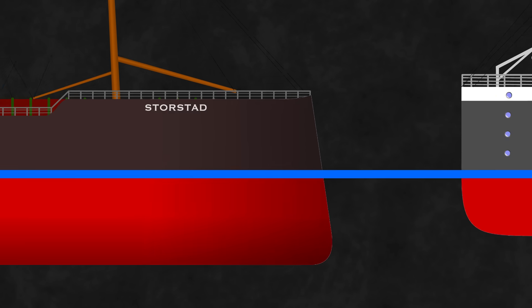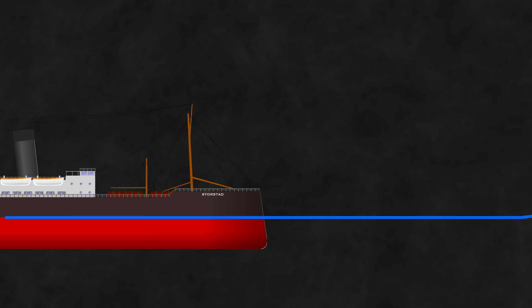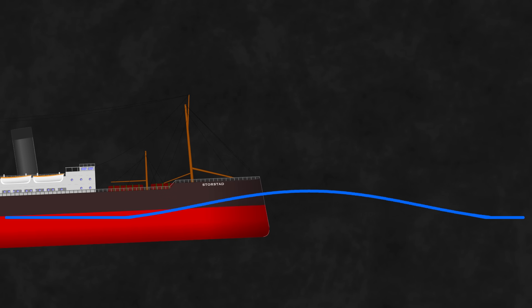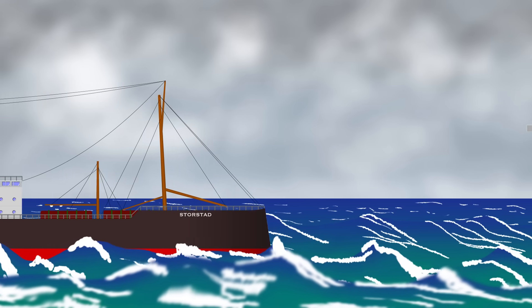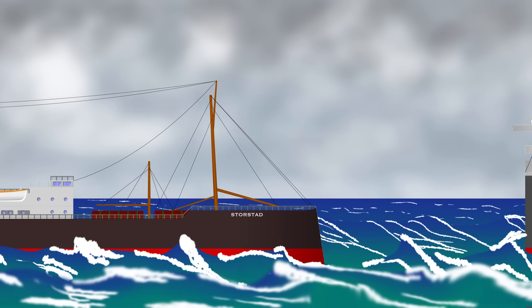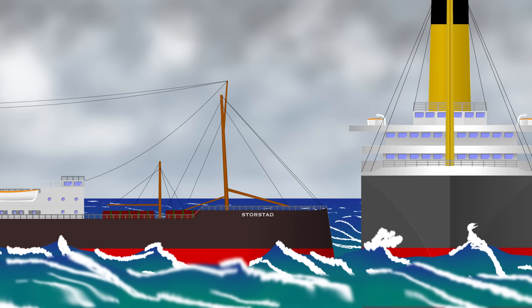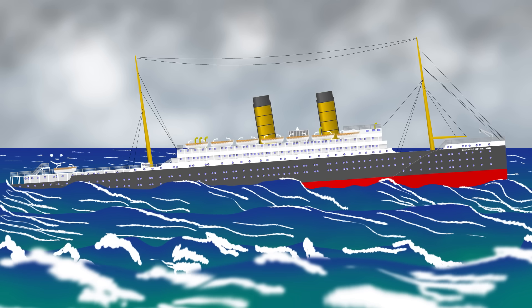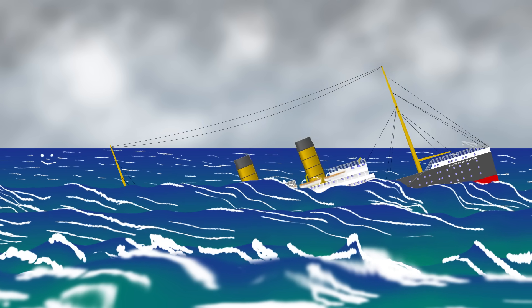A tumblehome bow is one that slopes inward the higher up you get. It creates a protrusion underwater and results in a shape that is much easier to cut through heavy seas. As waves ride up over the bow there's minimal increased displacement, meaning it's less likely for a ship to pitch up and down. These ships just look solid as they move along and appear to cut through the waves rather than ride them. Unfortunately, when one of these tumblehome bows is involved in a collision, they inflict an immense amount of damage under the waterline of the other vessel.